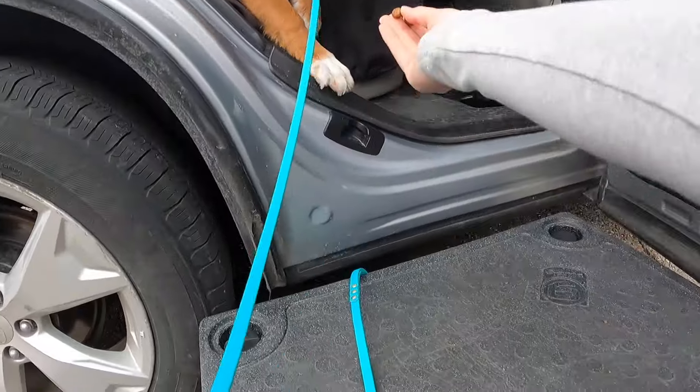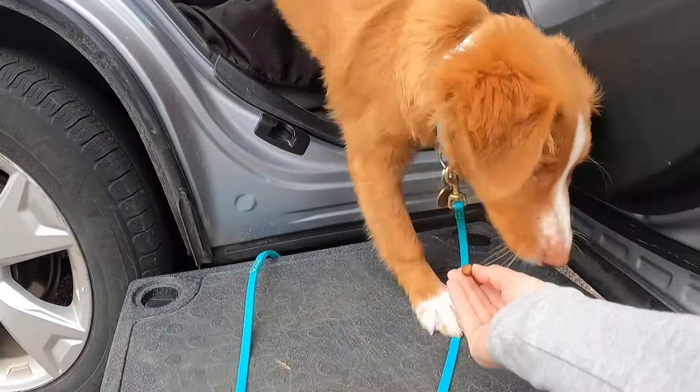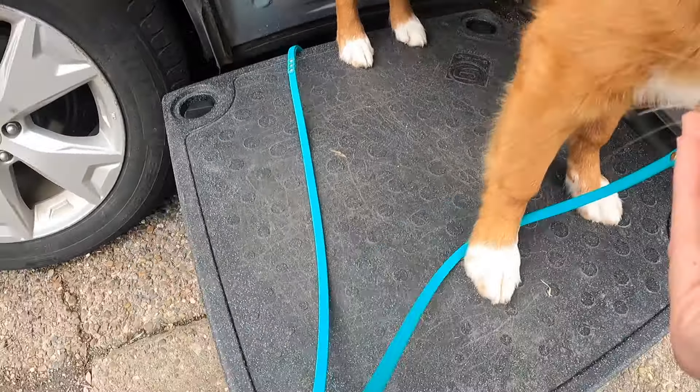We don't want our dogs bolting out of the car the second we open the door. Also, if your dog is unable to jump into the car by themselves, we want to make sure we help them appropriately by having a step, a stool, or a ramp of some kind.